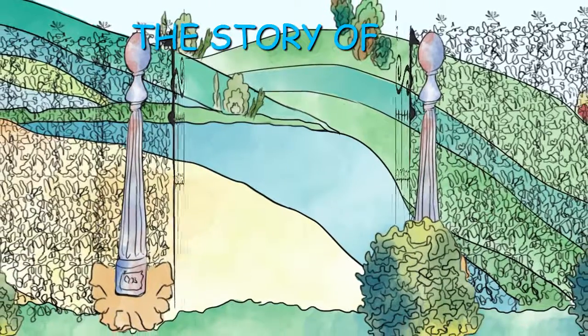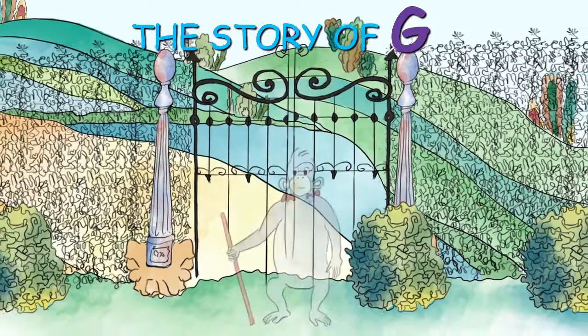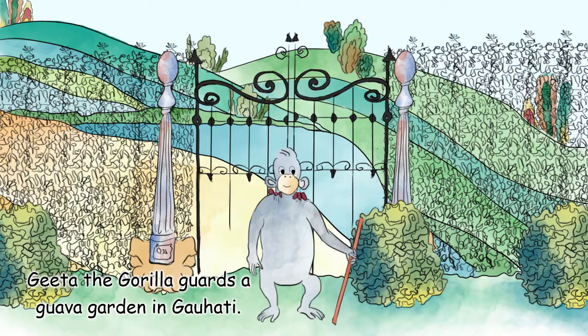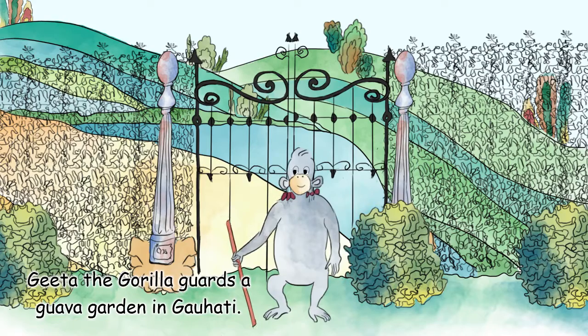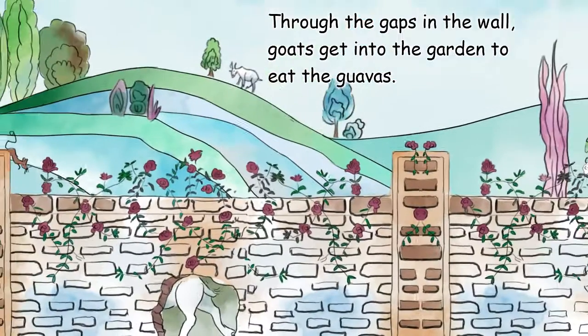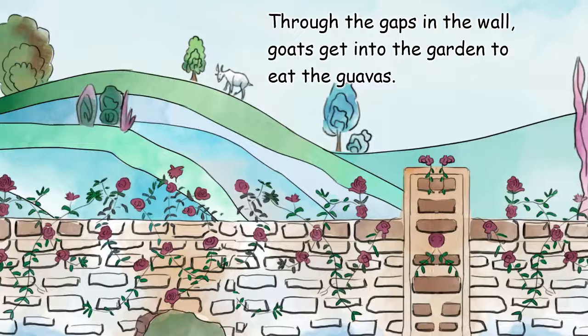The story of G. Gita the gorilla guards a guava garden in Guwahati. Through the gaps in the wall, goats get into the garden to eat the guavas.